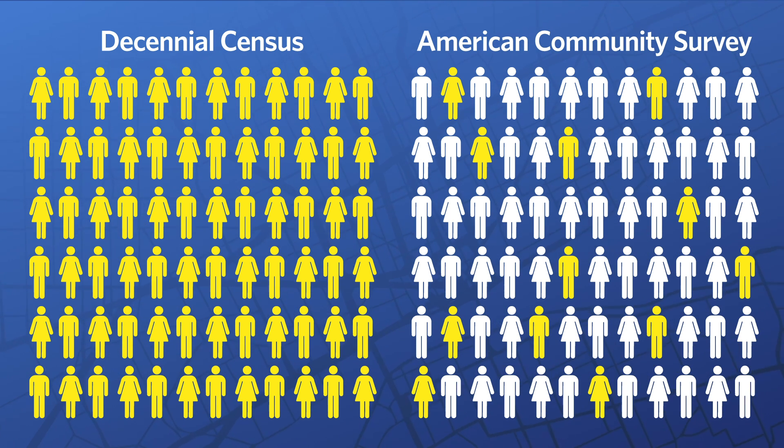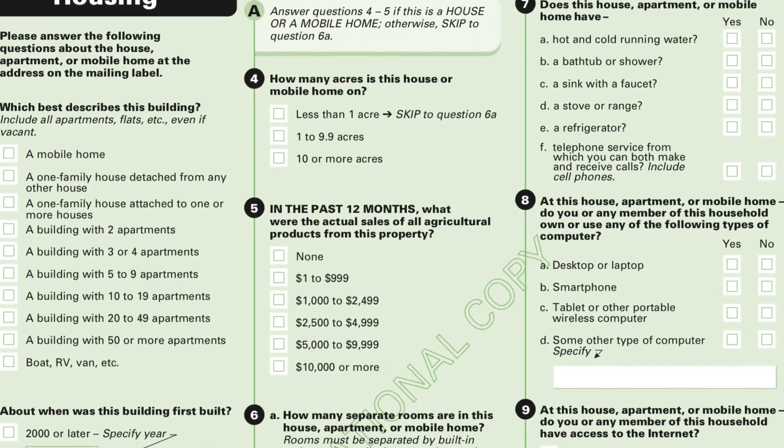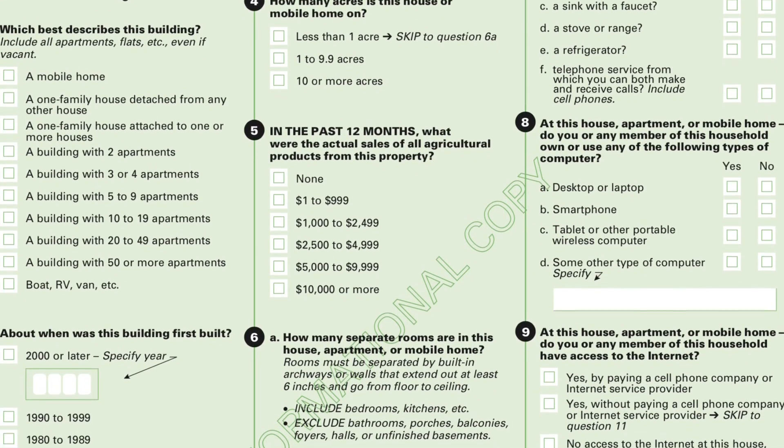So if you're one of the three and a half million households to get an ACS survey each year, you're required by law to fill it out and return it. A few years ago I got one and was super excited to fill it out — because of how useful ACS data is to planners and researchers. The survey asks questions about demographics, housing, employment, commuting, and educational attainment.